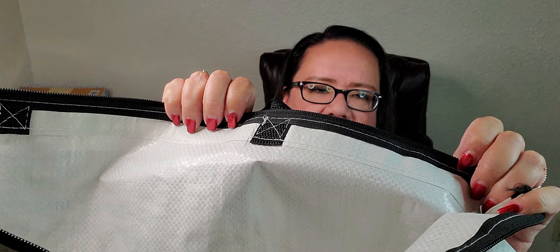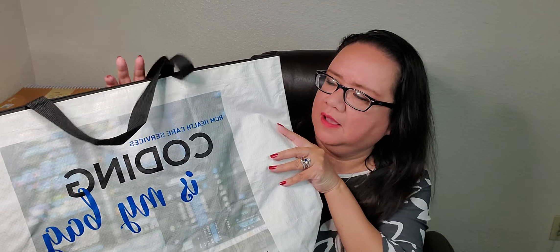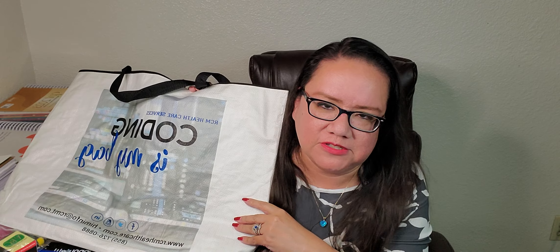Without further ado, let's talk about some of this swag. Every year, RCM gives out these really sturdy bags — they're like a woven plastic-type material, almost canvassy but not canvas. I love what it says on the back: "Coding is my bag." They have these every year. Please don't ever stop doing this, RCM — I love these bags. Everybody looks for these bags.